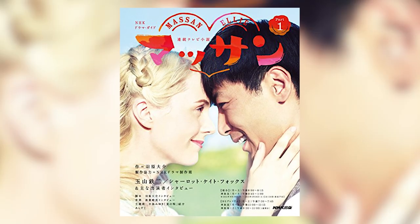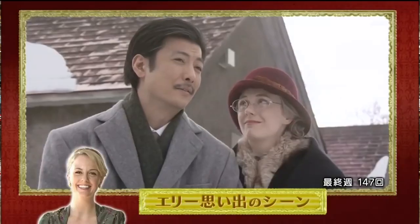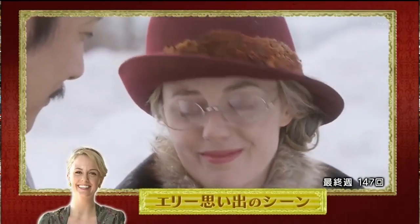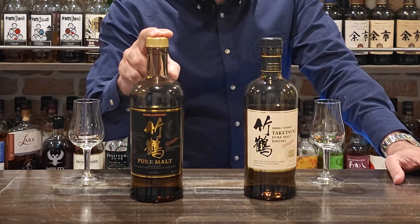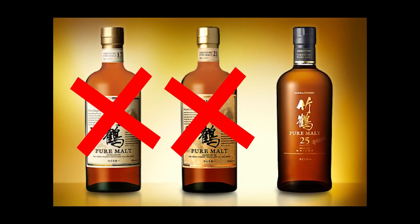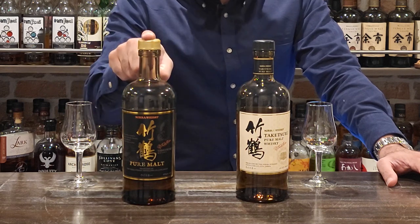Very ironically, this was in part caused by a morning drama — what we call an Asadora in Japan — called Massan, which was a fictionalized account of the founding of Nikka whiskey. It broadcast every morning in Japan for about six months from September 2014. Anticipating the discontinuation of the 12-year, Nikka released a no-age statement Taketsuru whiskey in September 2013. Fast forward to early 2020 and things get worse — Nikka announced the discontinuation of the 17, 21-year and 25-year Taketsuru whiskeys and the reformulation of the existing NAS into a new version.